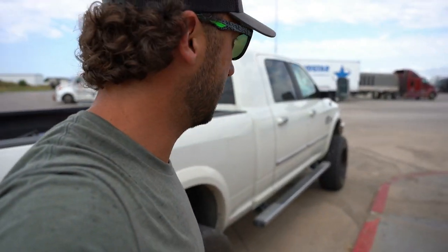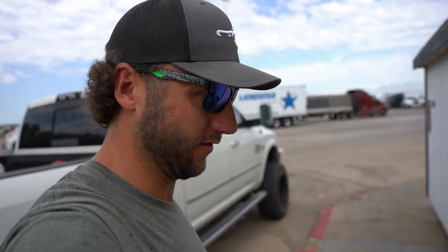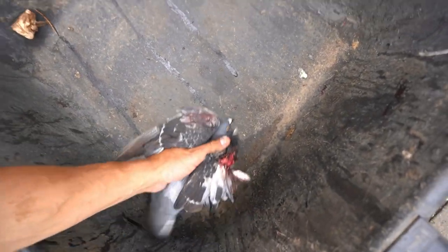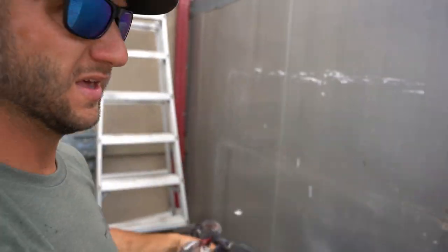I just got the trap all rebaited and reset. For any of you who are really keen on pigeons and it hurts your feelings if they're hurt — I'm sorry, but I'm going to show you this. Look at that — half of his wing is just gone. Unfortunately I'm not going to let him suffer. It crossed my mind to put him in the trap now that we have a camera, but that would be pretty cruel. We're just going to run the trap — I got the camera set up — and I'm going to go ahead and dispatch this poor guy.